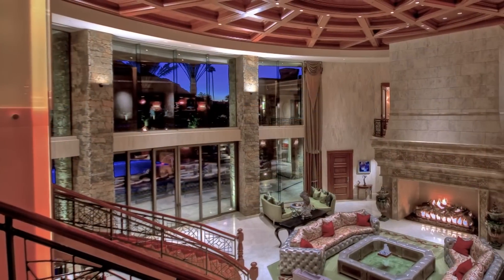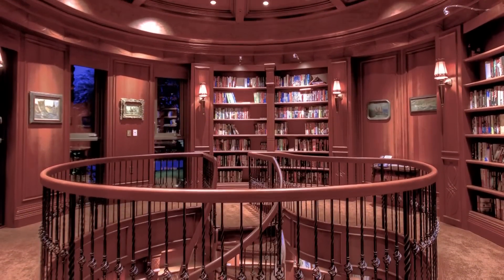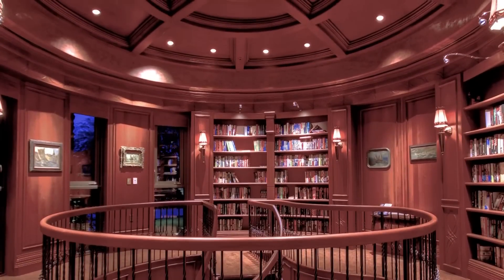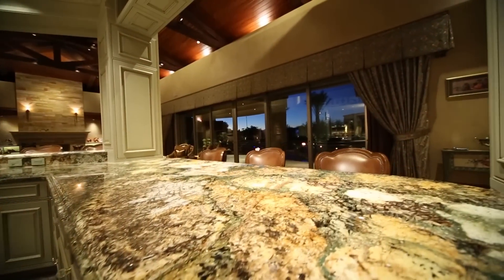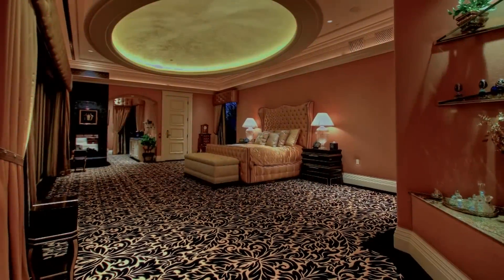Details such as massive floor-to-ceiling windows that flood each space with natural light, custom tile work, and vaulted coffered ceilings give this home a priceless yet comfortable feel. The combined textures and architecture will surely impress.